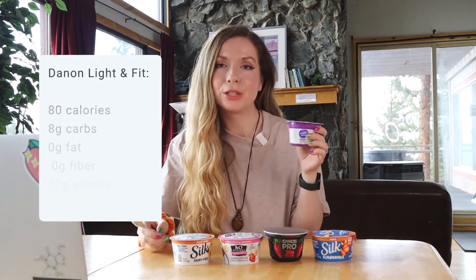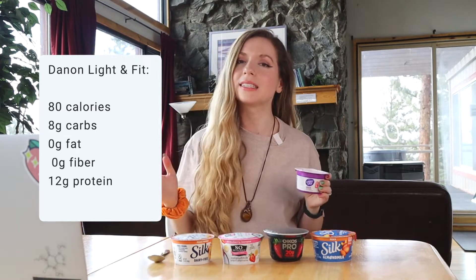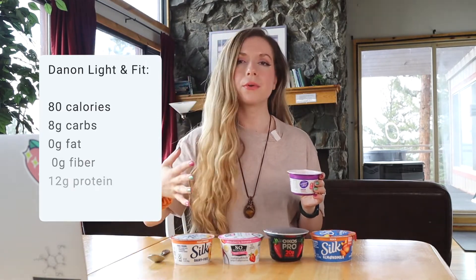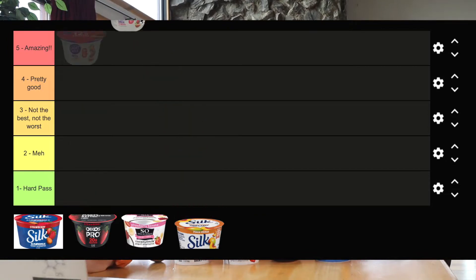This is our control yogurt — it's a dairy yogurt and just our baseline to compare the alternative yogurts to. Very creamy, good flavor, overall good nutrition profile. I would put the control at a five, because what does everything else have to work up to if not a five? Good go-to Greek yogurt if you ask me — I'm a Dannon girl.